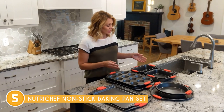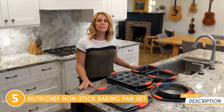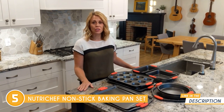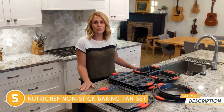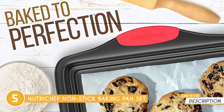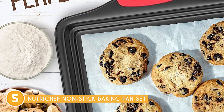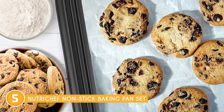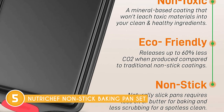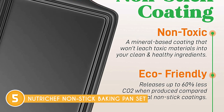First and foremost, the non-stick coating adorning the surface of the pan is a game-changer. It ensures that your culinary creations effortlessly release from the pan without any stubborn residue or untidy breakage. The choice of material and construction of this baking pan are equally impressive. Made from durable carbon steel or heavy-gauge steel, it guarantees excellent heat distribution throughout the pan, ensuring even and consistent baking results every time. You can bid farewell to unevenly cooked or burned edges on your baked goods.